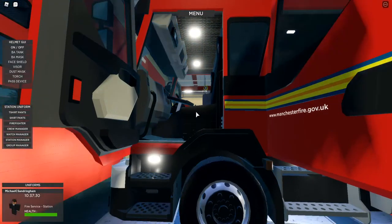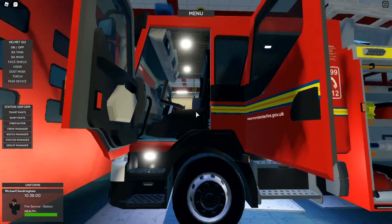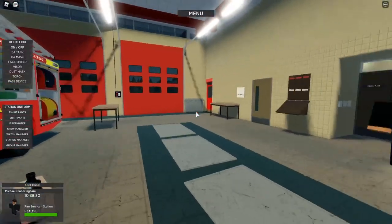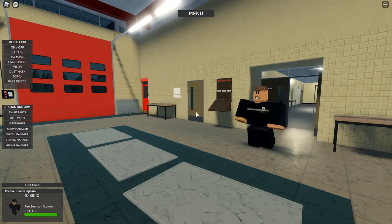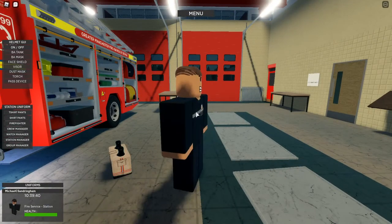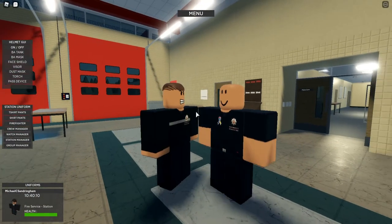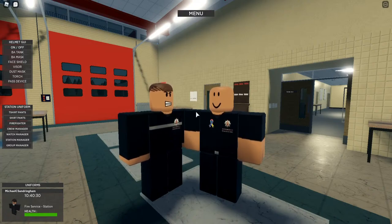What I'll do now is get one of our other firefighters to come through and demonstrate what the turnout kit looks like for different scenarios. Josh, break to the console. We don't usually do that professionally - it's usually a bit more casual. Here he is. This is Josh.